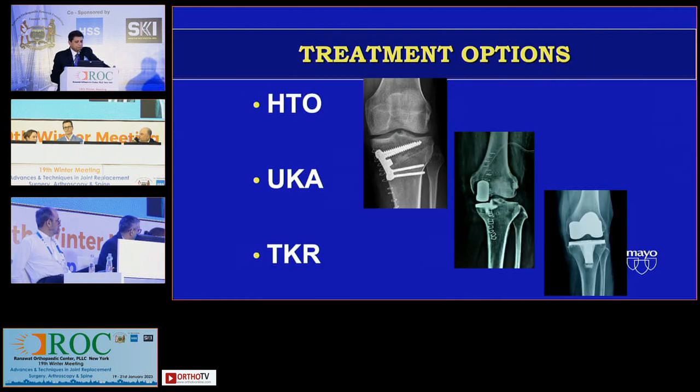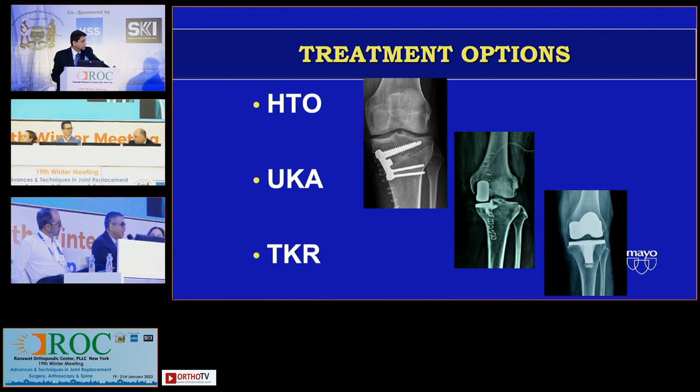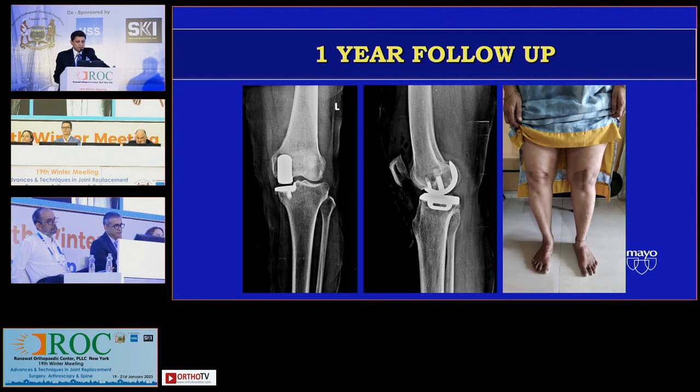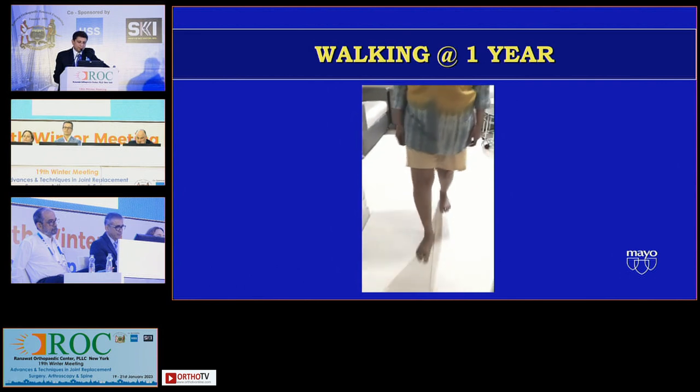Would you ever do both — if they're 8 or 9 degrees of varus with a malaligned LDFA and they're bone-on-bone? Dr. Hernigu would do that all the time. I have about 15 patients on whom I've done a single-stage DFO with a uni. So let me show you what I did — we did a uni. These are the immediate post-op films. The patient wasn't really ready for an HTO, and this is the result: one year later, she's happy. She's six years down and doing well.